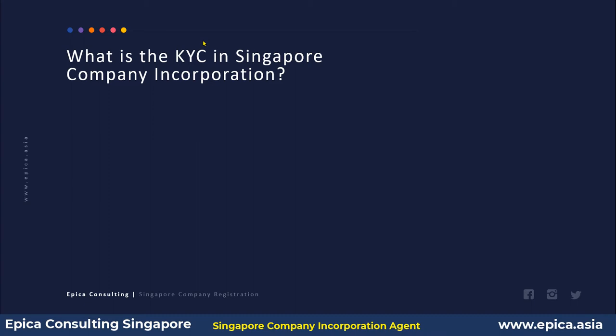The question is: what is KYC in Singapore company incorporation? If you have thought of incorporating a company in Singapore, you must have heard the term KYC or CDD. KYC stands for Know Your Client, and CDD stands for Customer Due Diligence.